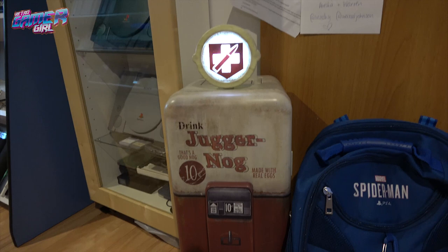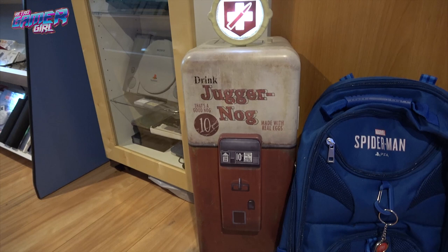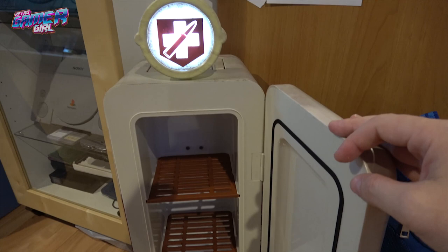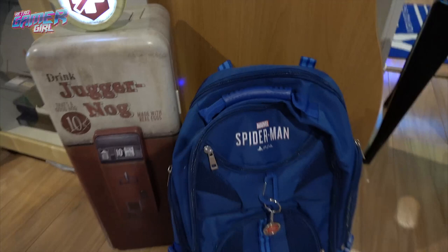The Call of Duty fridge — everyone knows I love my Call of Duty, and this fridge is so cool. Spider-Man press kit — thank you very much, PlayStation.